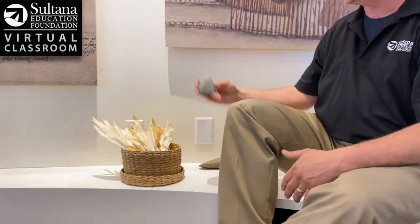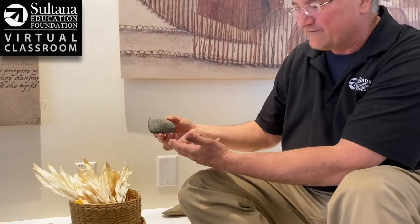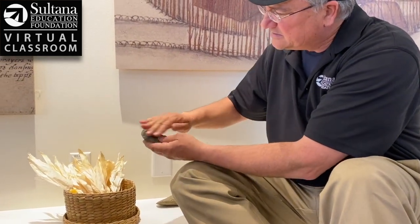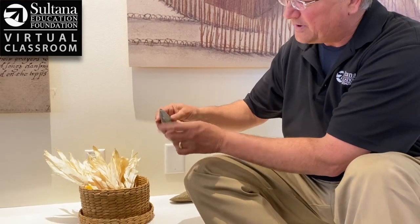Here is a smaller ungrooved axe. This axe would have obviously been used to cut down smaller saplings or shrubs. Again, it's basalt. It's been smoothed down to a nice sharp edge.